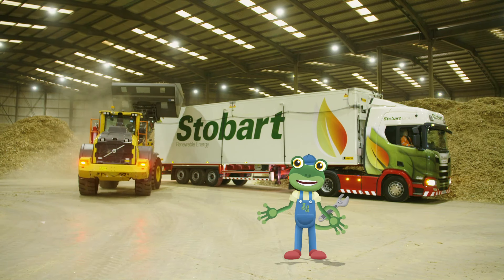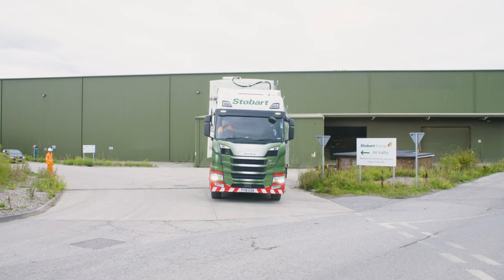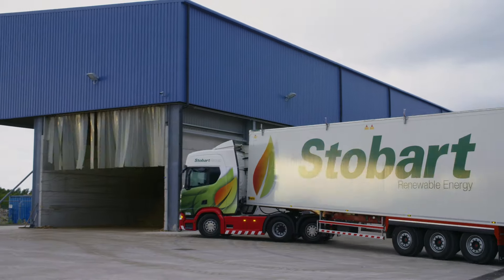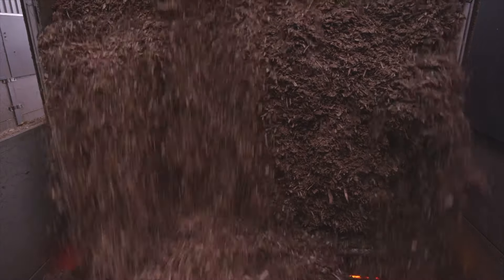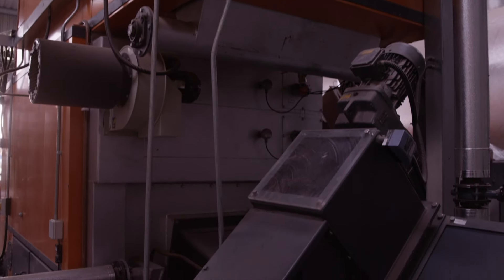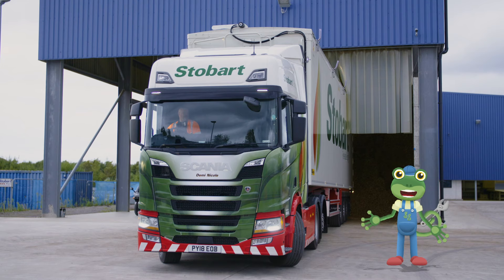The lorry is reloaded with the wood fuel and then driven to the special biomass power station — this power station can power 35,000 homes! Andy carefully reverses into the bay and tips the wood fuel off. The wood fuel travels underground, up a conveyor belt and is then burned, heating water to produce steam, a bit like a steam train. The steam turns a big turbine, or wheel, which creates electricity.